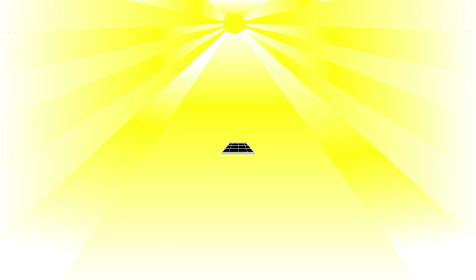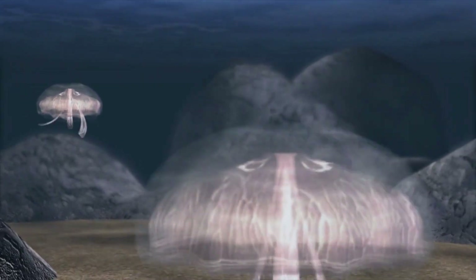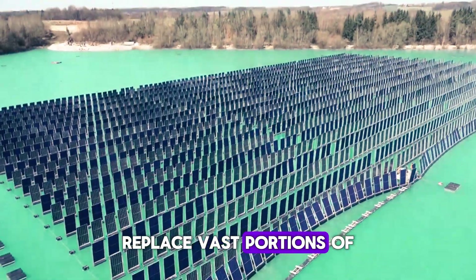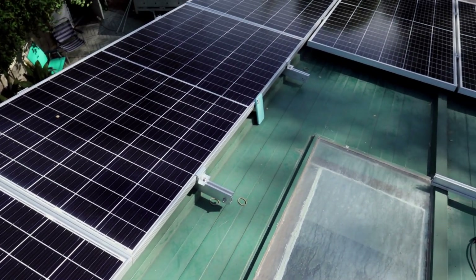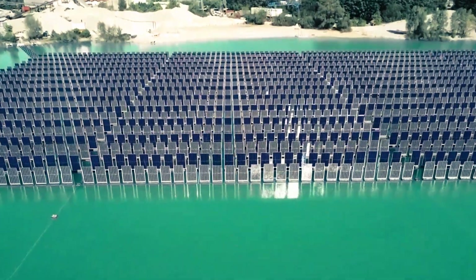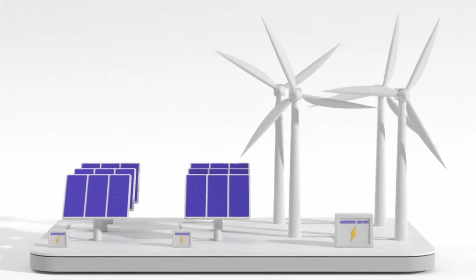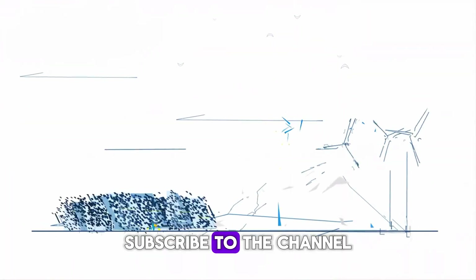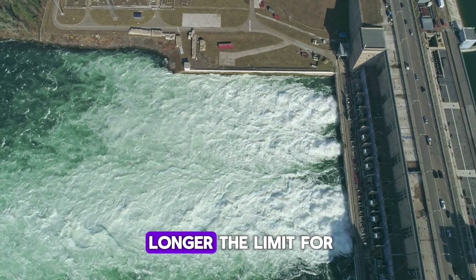But many questions remain: how will this technology scale in different climates and environments? Will it truly be cost competitive on a global scale? Can it coexist harmoniously with local ecosystems? And perhaps most intriguingly, could floating vertical solar one day replace vast portions of land-based solar farms entirely? One thing is clear — the Gilching installation is more than just another solar farm. It's a glimpse of a smarter, more flexible, and more efficient energy future. A future where the sun's energy is harvested not just across the land, but across the water, and in ways we hadn't imagined before.